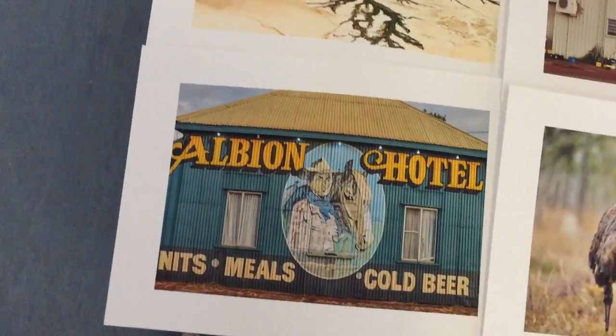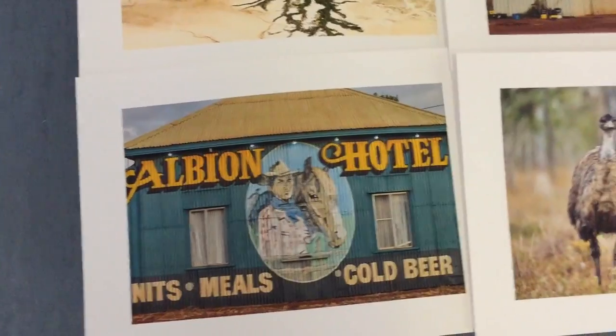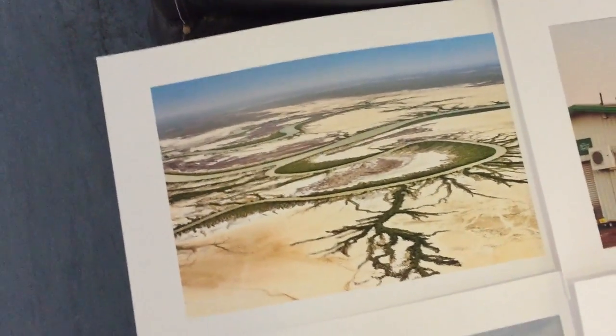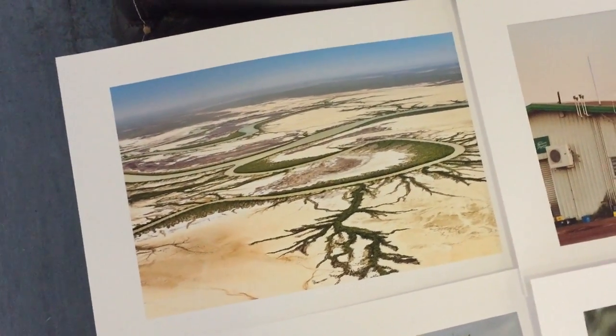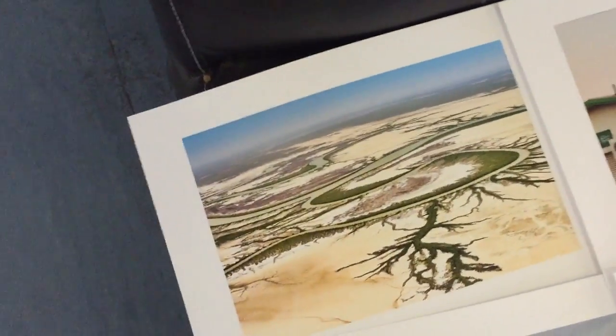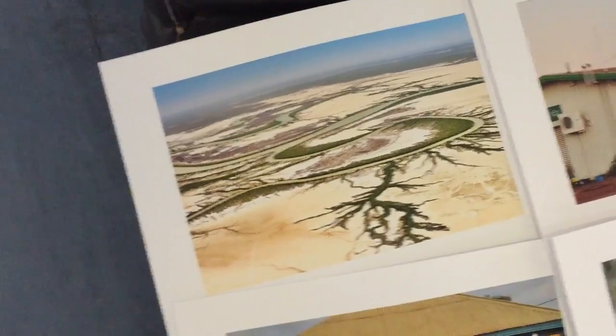The Albany Hotel — love this place, they've got great beer and great meals, so I've been there a couple of times. This is the Norman River, flying between Sweers Island towards Normanton. I woke up and saw this and I think I just had enough time to capture this one.